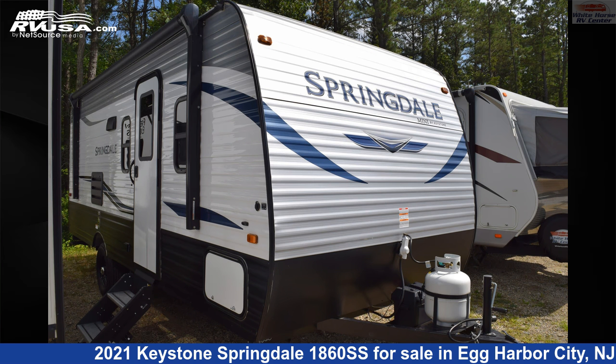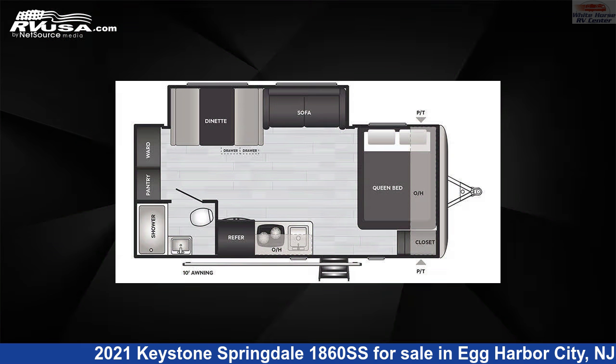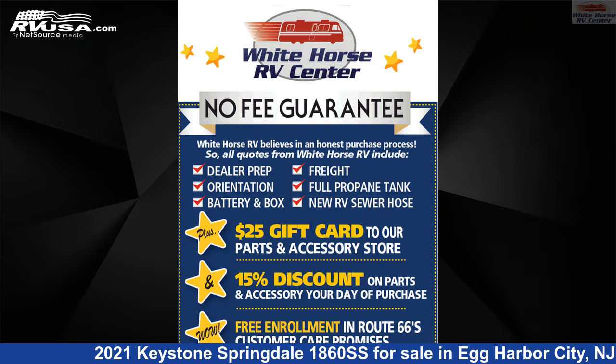This 2021 Keystone Springdale 1860SS is a travel trailer RV. It is located in Egg Harbor City, New Jersey 08215 and is offered for sale by Whitehorse RV Center.